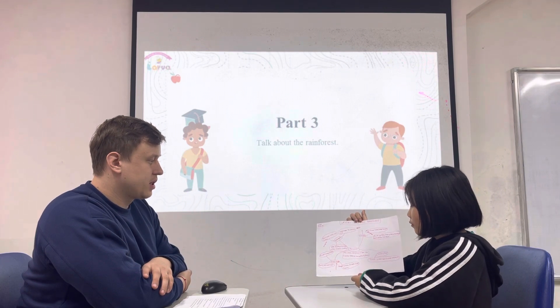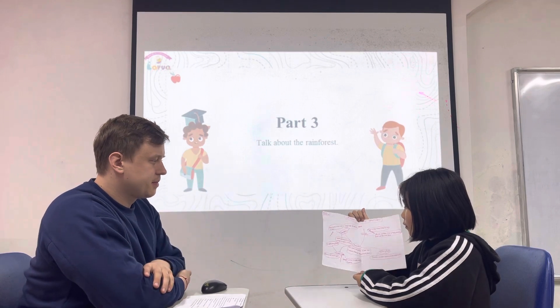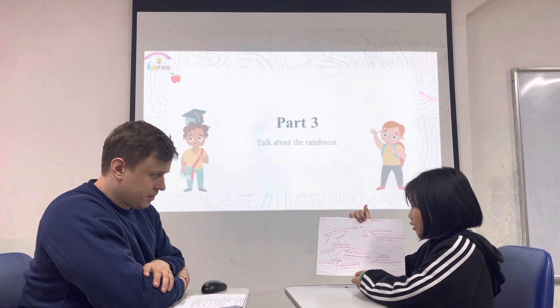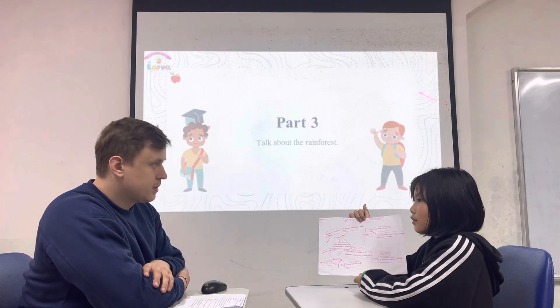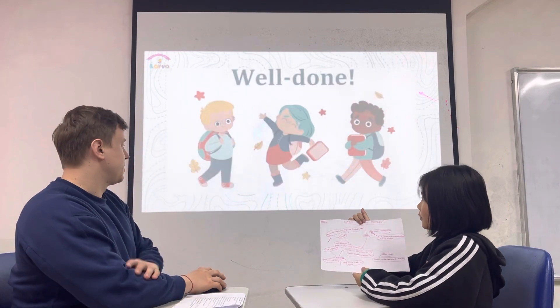What animals can you see in the emergent layer? I can see things like flies and all insects. What about monkeys? Can you see them there? Yes. Okay, let's go. Thank you.